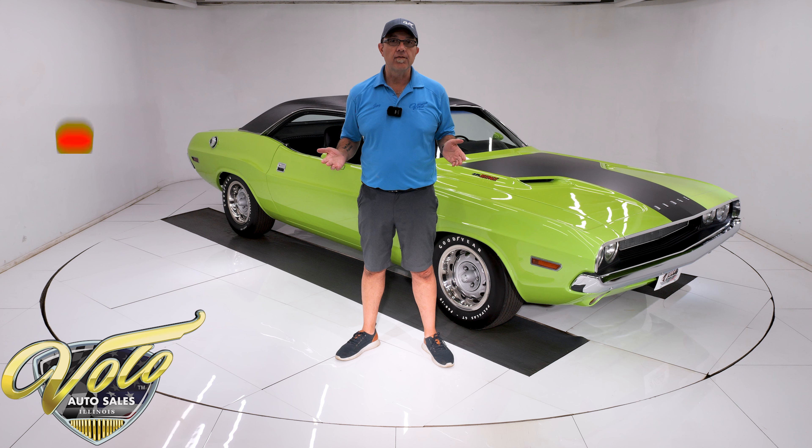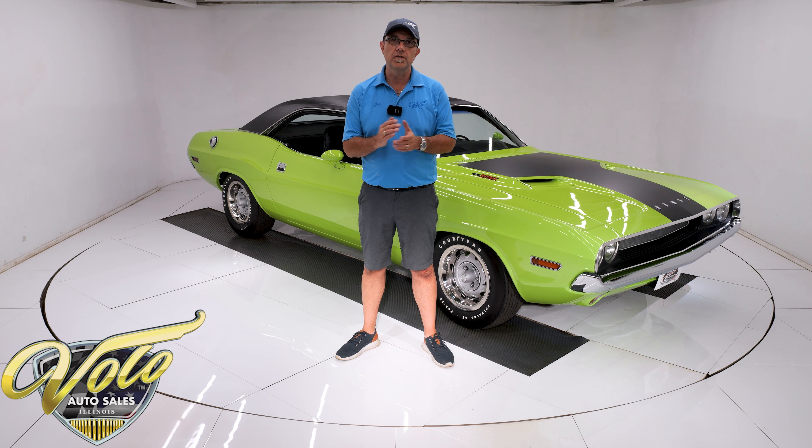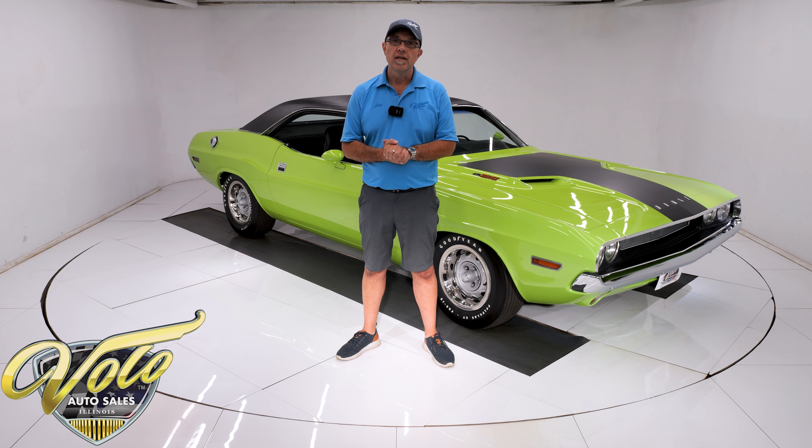Now, if you enjoy the video, subscribe to our YouTube channel, click the bell icon, and you'll be notified as the new ones are posted. And if you really like the car that you see, hit the buy it now button on our website, and that'll lock the car up until you have a chance to talk to the salesman. But for right now, join me, let's go for a spin.